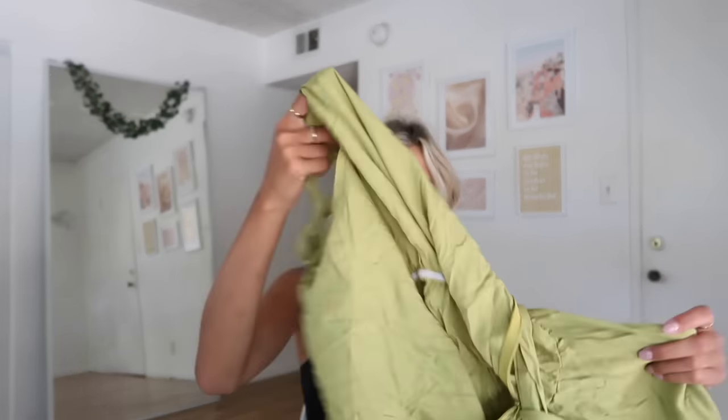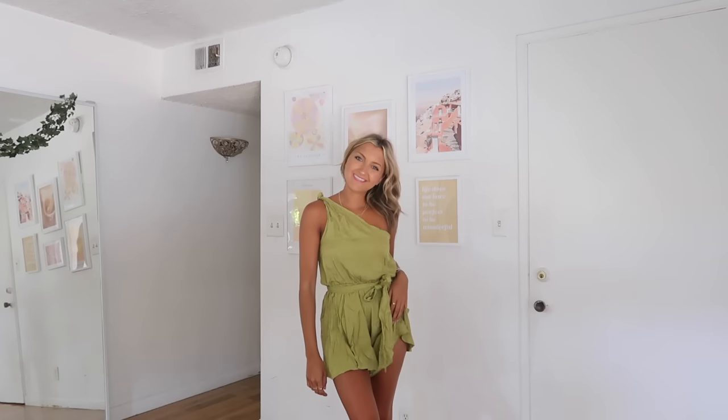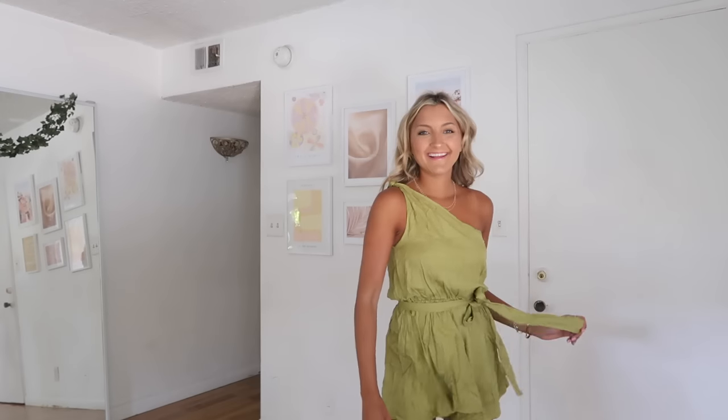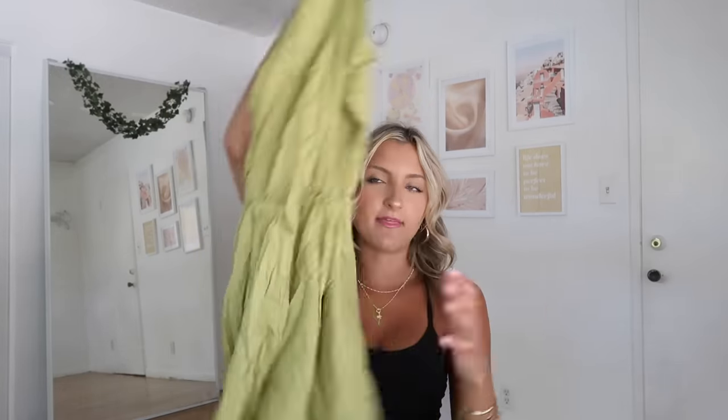This next romper is so wrinkly from the material — I need to steam it badly. It's in a chartreuse green color. I love the one-shoulder detail with the knot along the top. It feels more like a lightweight linen — not polyester — with really loose, flowy shorts. It comes with a little piece of fabric to tie around the waist. I love that you can cinch it with straw accessories; it would be so cute for dinner after a beach day.